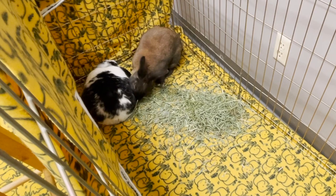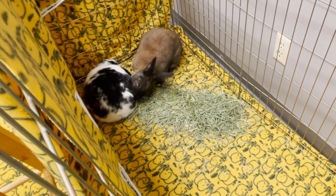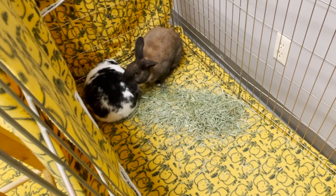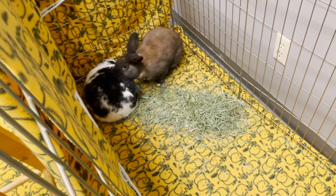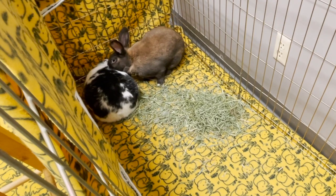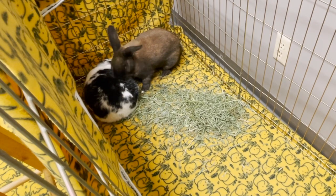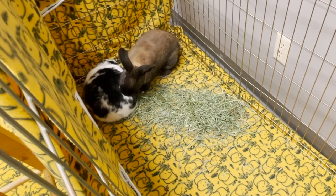Grooming the other bunny is also a wonderful sign. Please note though that some rabbits don't even groom each other by the time that they are officially bonded — I've had rabbits who were officially bonded where one bunny hadn't groomed the other for a month or two, and that can be normal. But if grooming does occur, that's super positive. Just remember that sometimes only one bunny is going to be the one grooming at first, but obviously this means they trust each other and are starting to like each other.